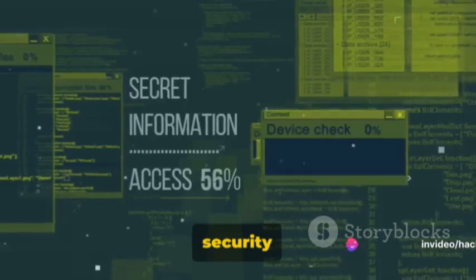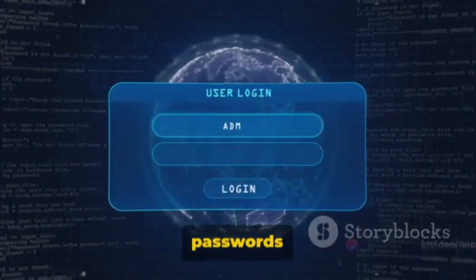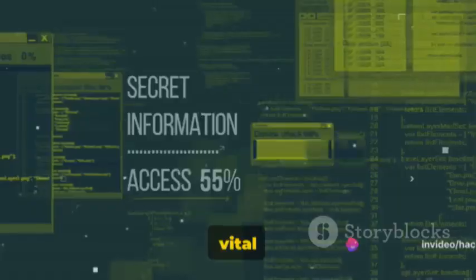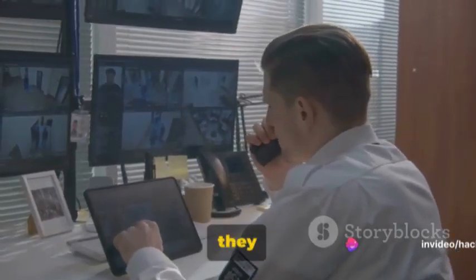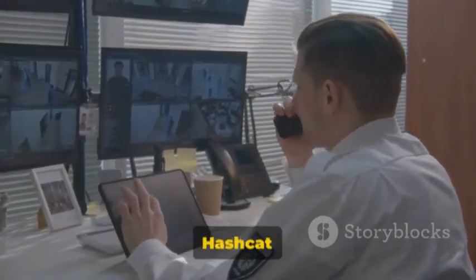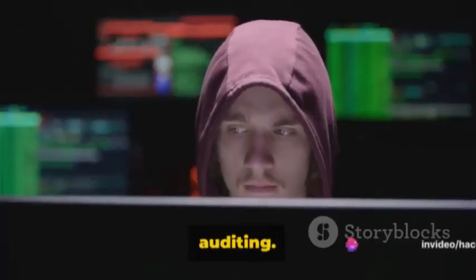Imagine you're conducting a security audit and you've managed to get hold of password hashes. You know that weak passwords can be a major vulnerability. With Hashcat, you can quickly crack these hashes to test the strength of the passwords. It's a vital part of the auditing process, helping to ensure that systems are as secure as they can be. So whether you're cracking hashes to test password strength or recovering forgotten passwords, Hashcat is a must for any ethical hacker interested in password auditing.